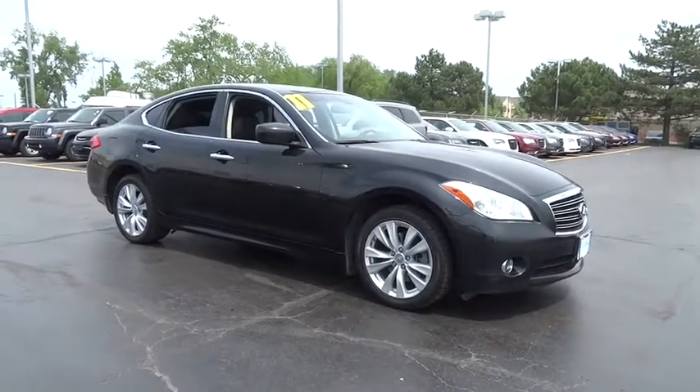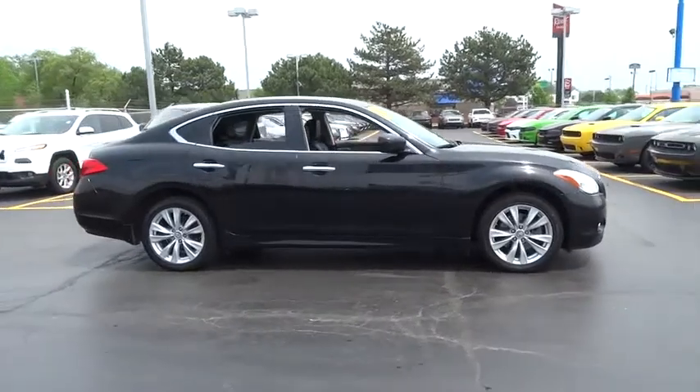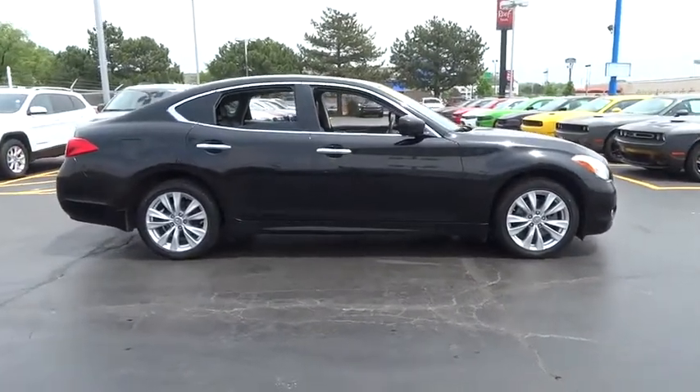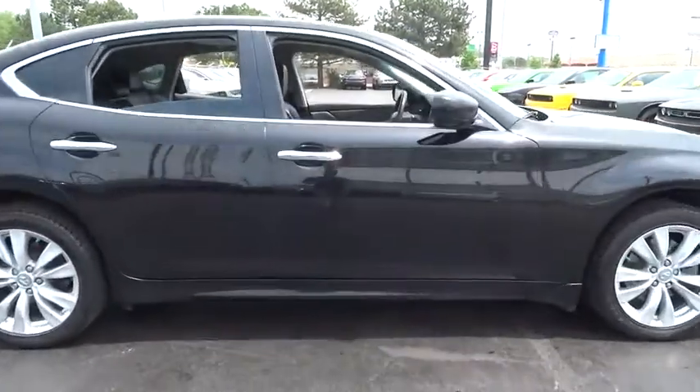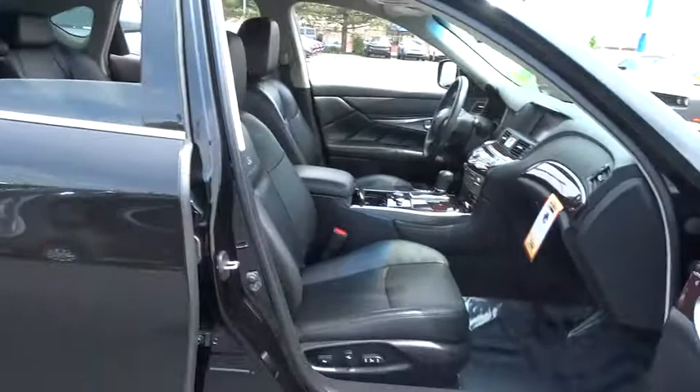2011 Infiniti M37. The unmatched luxury of the human touch. The M37 is fitted with a 330 horsepower, 3.7 liter V6 and a 7 speed automatic transmission.